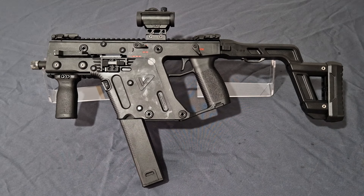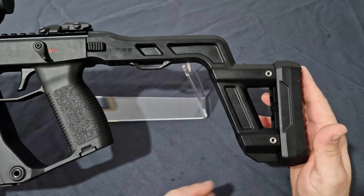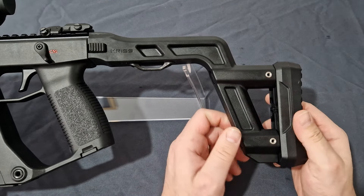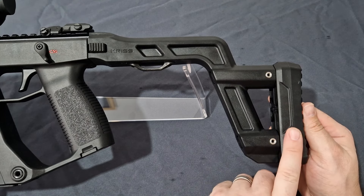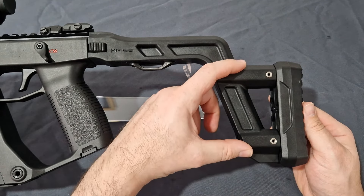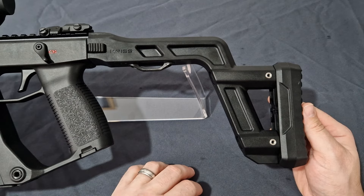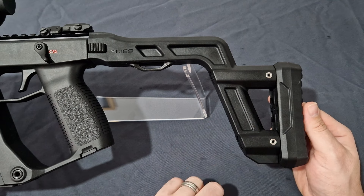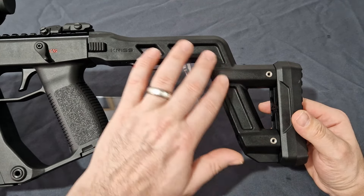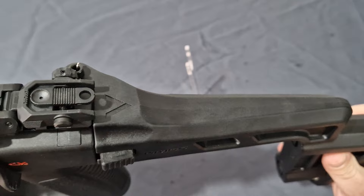Let's start at the rear and work our way forward. At the rear we have a predominantly polymer folding stock with a hard polymer butt pad, nicely serrated for a good grip in your shoulder. The butt pad is adjustable for length of pull by adjusting four grub screws — two on either side — giving about one and a half inches of adjustment. You have the KRISS logo embossed on the stock, and the Vector logo embossed on the top.